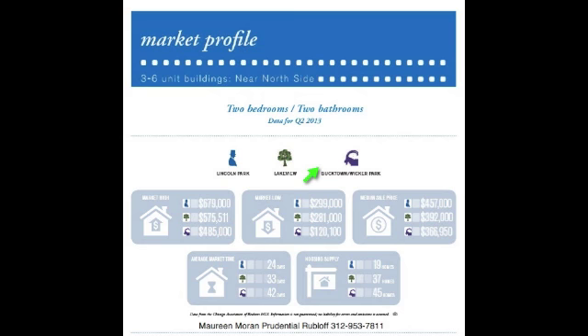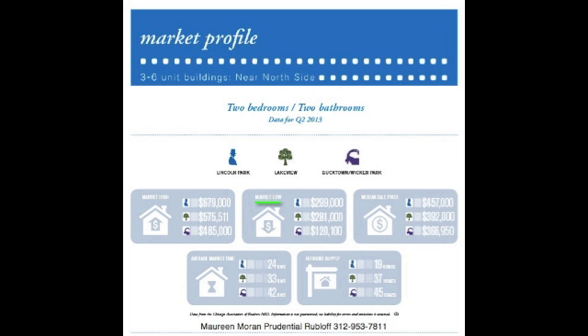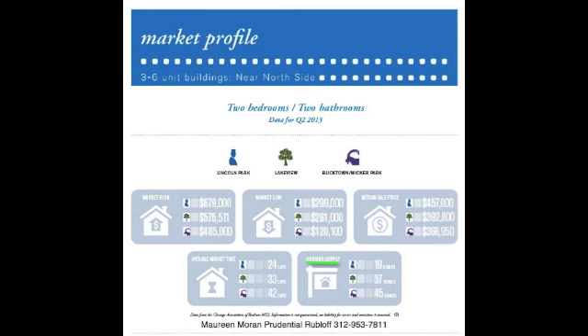The indicators below include the market high and the market low, which demonstrates the distressed inventory's impact on the market. There's also the median sale price, which shows where we're going from quarter to quarter, the average market time — which is the time it takes your home to sell — and housing supply, which is the current level of inventory for two-bedroom, two-baths.